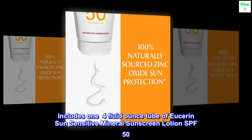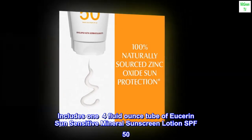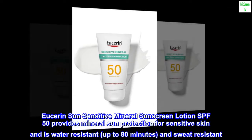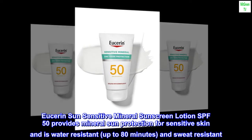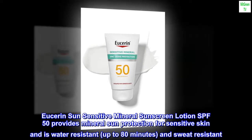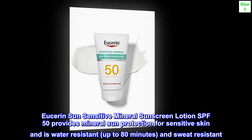Includes a 1.4 fluid ounce tube of Eucerin Sun Sensitive Mineral Sunscreen Lotion SPF 50. It provides mineral sun protection for sensitive skin and is water-resistant up to 80 minutes and sweat-resistant.